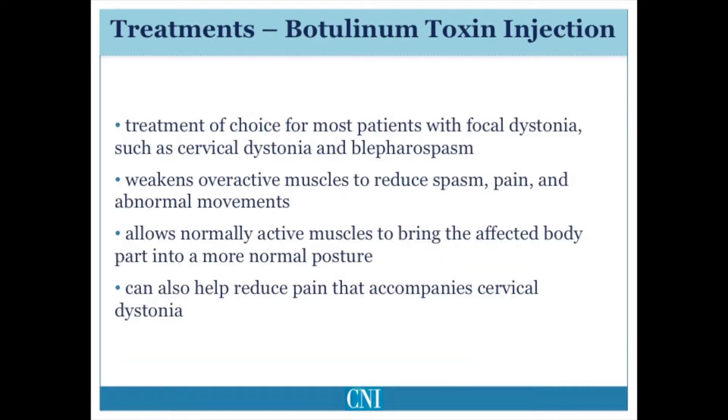Selective injection of botulinum toxin weakens the overactive muscles into which it is injected, and as a result, reduces pain, spasm, and abnormal movement, allowing the normally active muscles to bring the affected body part into a more normal posture. This is the treatment of choice for most patients with focal dystonia, such as cervical dystonia and blepharospasm. Reducing the muscle spasm can significantly reduce pain, especially in patients with cervical dystonia.